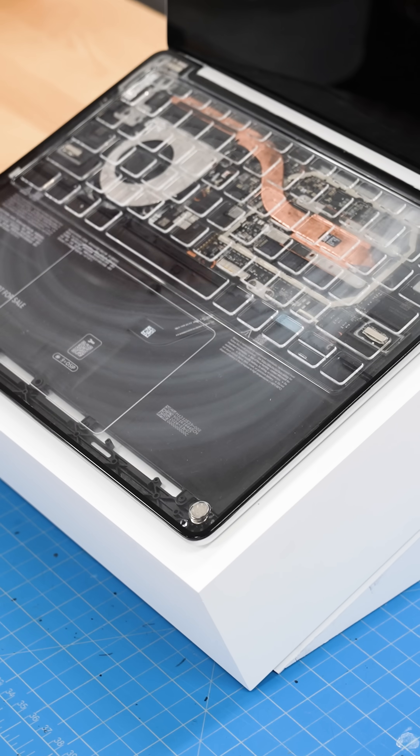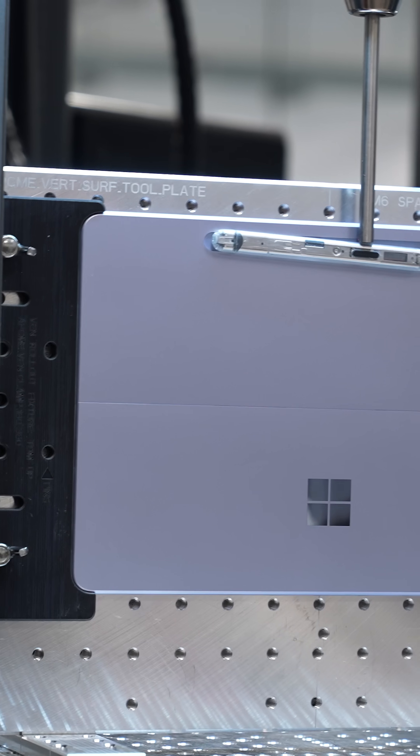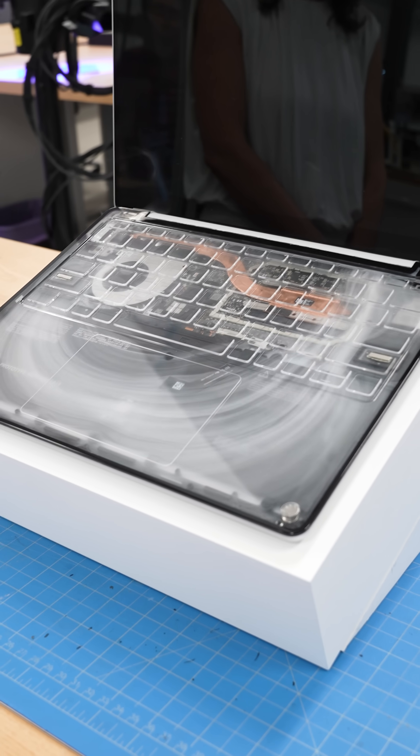I got to tour Microsoft Surface Labs recently to see how the company tests its magnetic surface pens so they don't fall off tablets, or how engineers use smoke to see the airflow inside prototype devices.